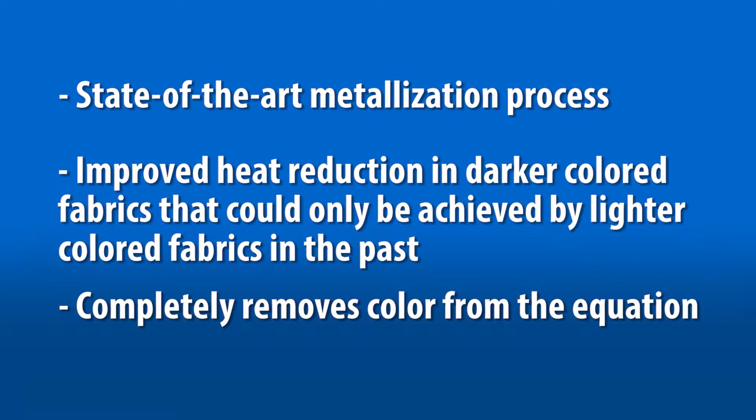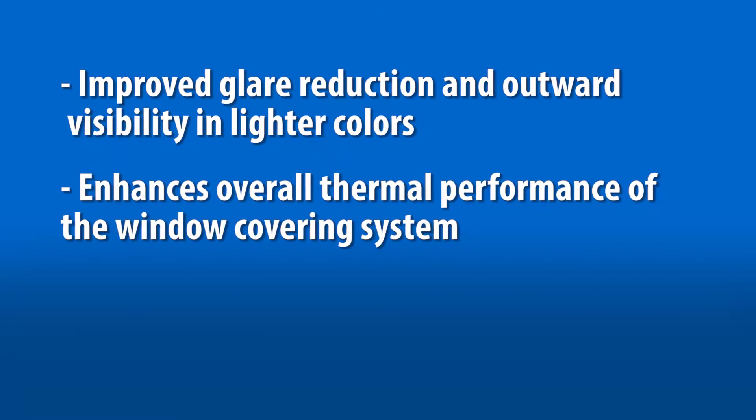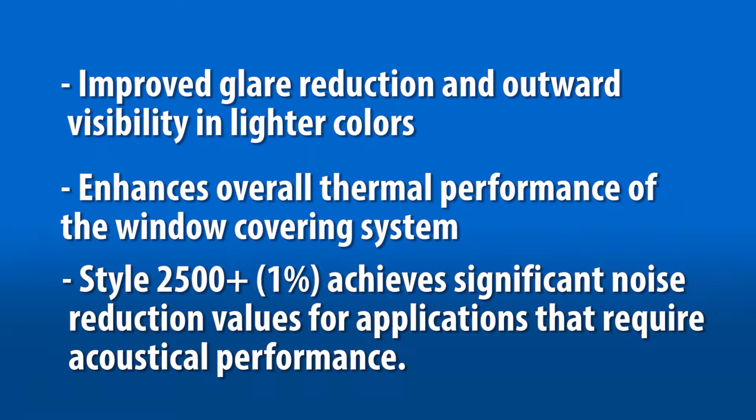The metalization completely removes color from the equation when selecting the appropriate fabric to achieve your unique shading objectives. Performance Plus provides a building's occupants with improved glare reduction and outward visibility in lighter colors. This range enhances overall thermal performance of the window covering system, and Style 2500 Plus 1% achieves significant noise reduction values for applications that require acoustical performance.